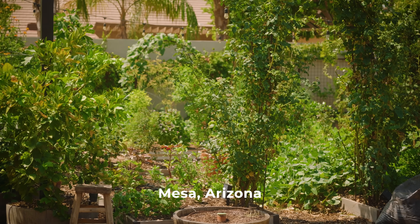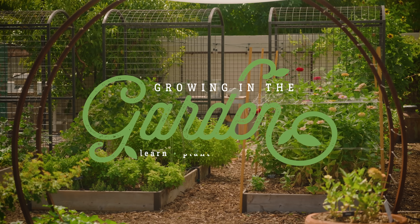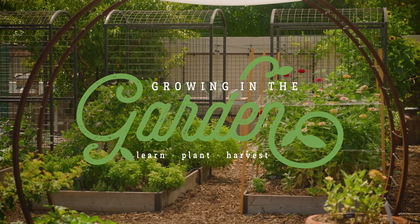I'm Angela from Growing in the Garden. My garden's in Mesa, Arizona. I want to help you succeed, even if you're gardening in tough conditions.